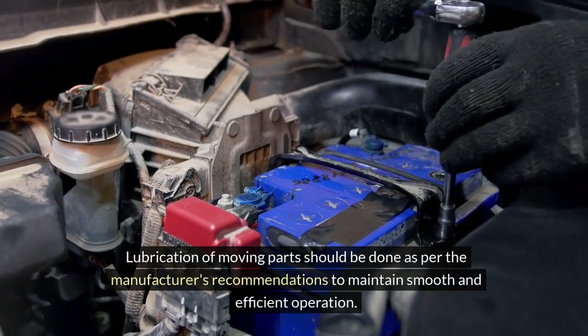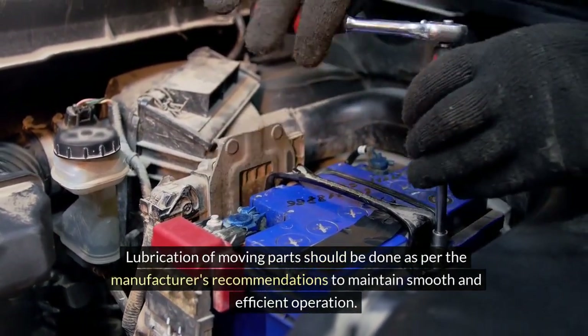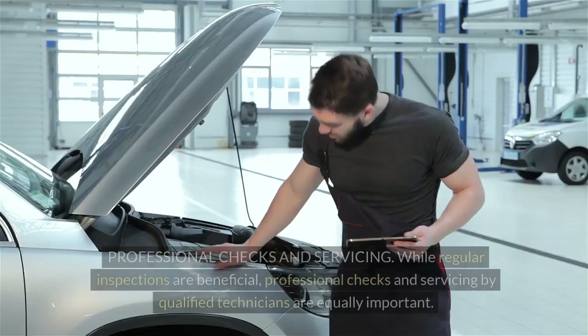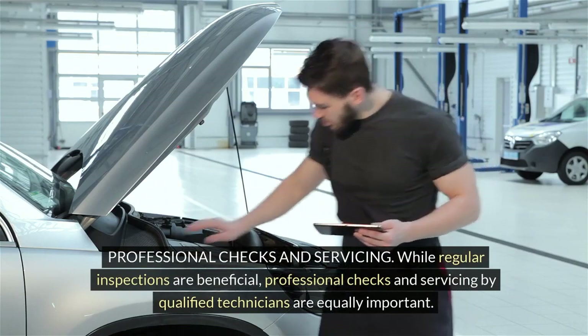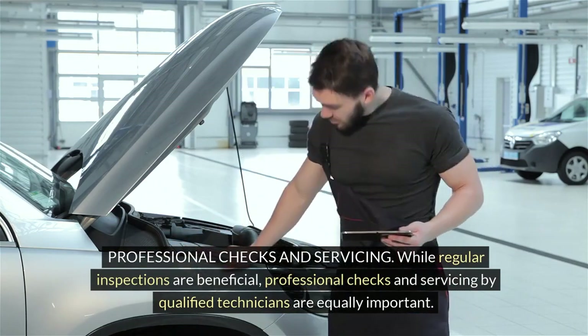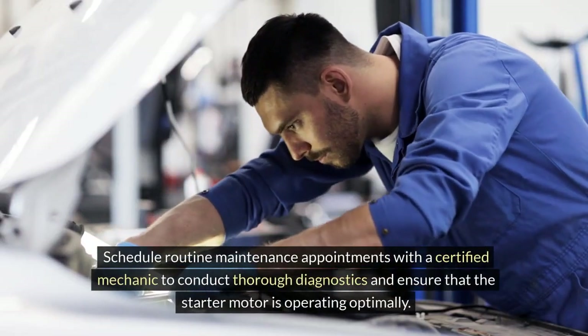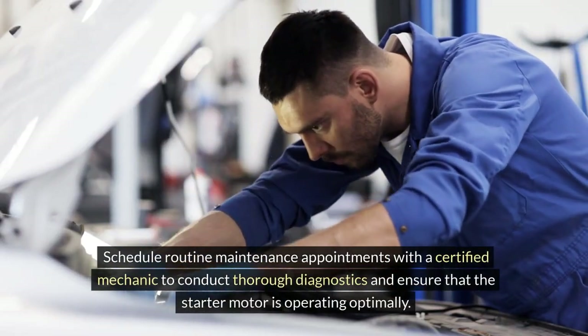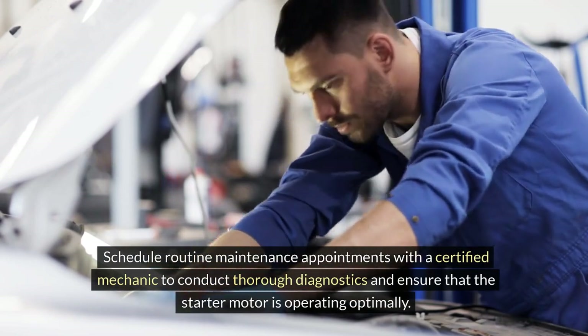Lubrication of moving parts should be done as per the manufacturer's recommendations to maintain smooth and efficient operation. Professional checks and servicing: while regular inspections are beneficial, professional checks and servicing by qualified technicians are equally important. Schedule routine maintenance appointments with a certified mechanic to conduct thorough diagnostics and ensure that the starter motor is operating optimally.